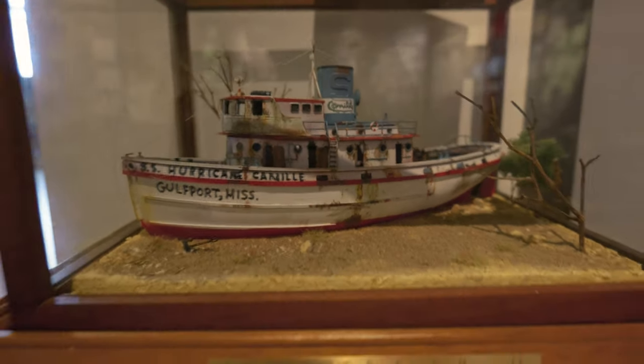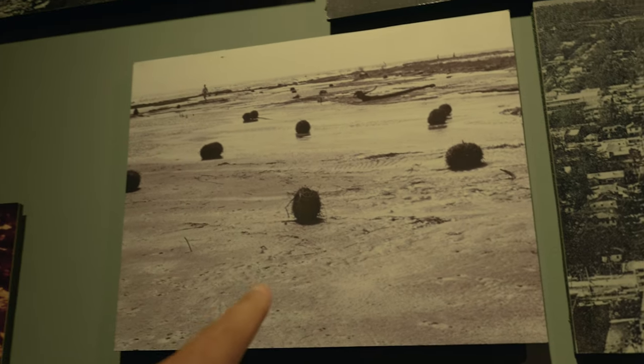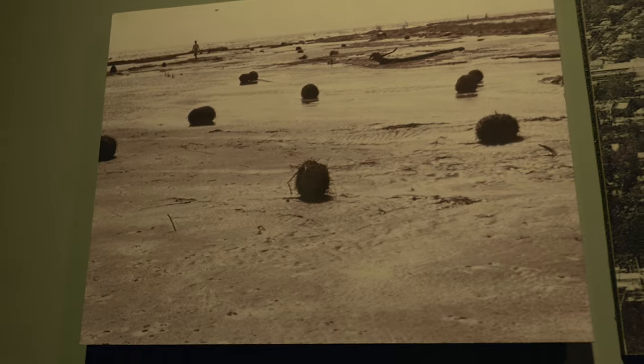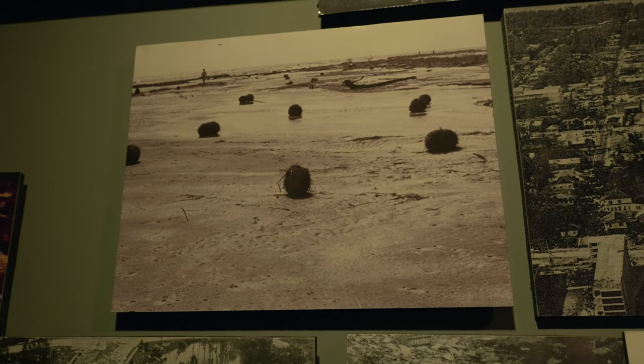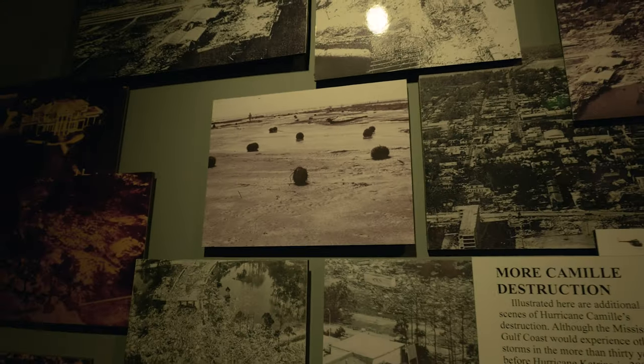Hurricanes bring all kinds of stuff up on the shore. Here's something kind of interesting — these are called drift balls. It's like seaweed or sticks or whatever, just kind of mangled up — almost like hairballs — and they get pushed up onto the beach.